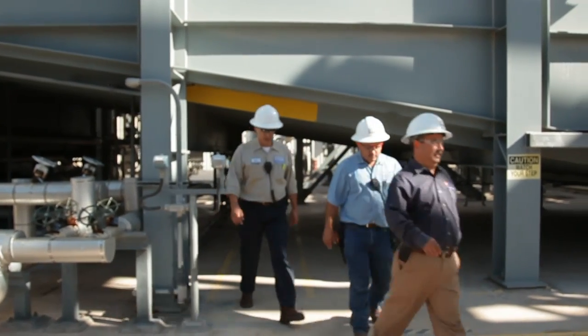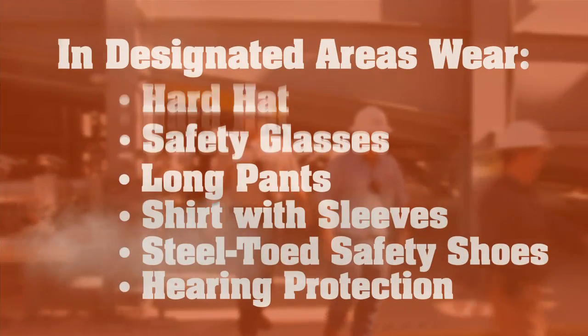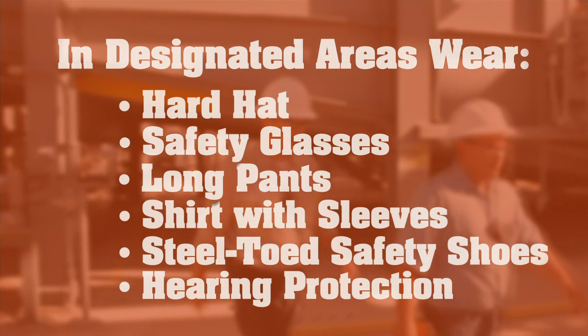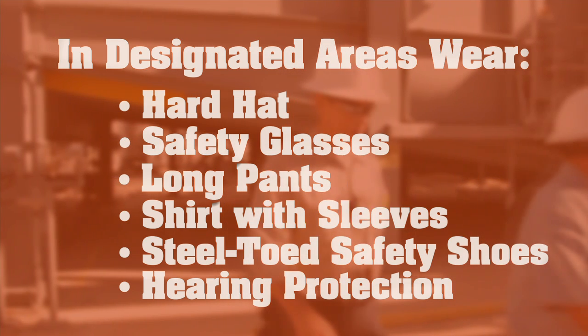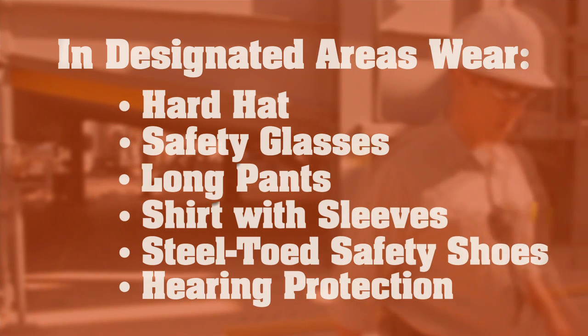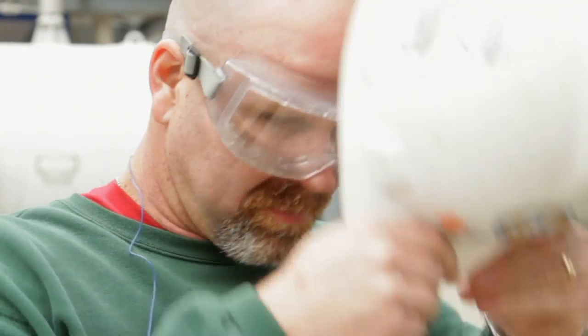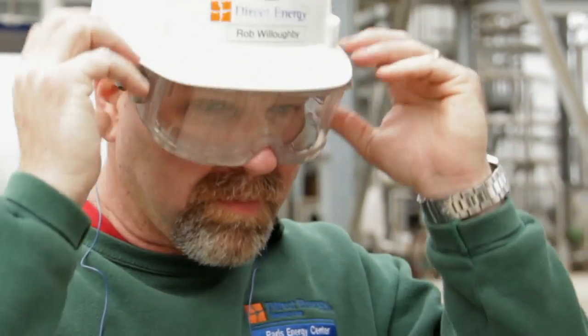When entering designated areas of the plant, there are six pieces of personal protective equipment, or PPE, that must be worn at all times: a hard hat, safety glasses, long pants, a shirt with at least four-inch sleeves, ANSI-approved steel-toed safety shoes, and hearing protection. Always follow the instructions provided by your plant contact.